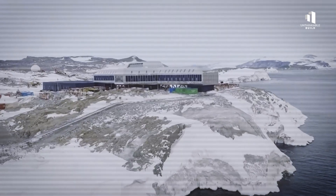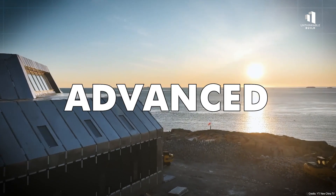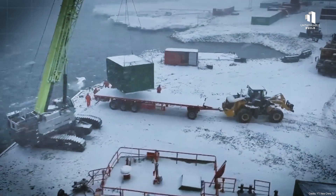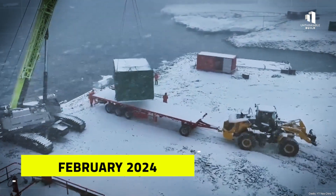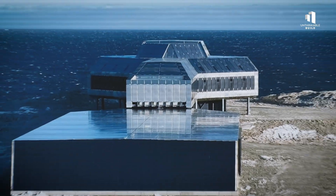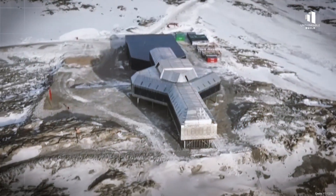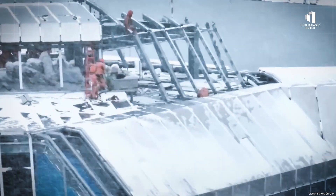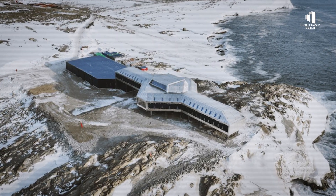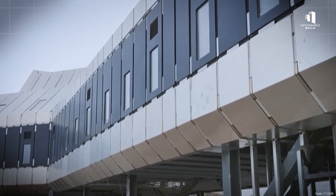On the edge of the Ross Sea, at a remote location known as Inexpressible Island, China has completed one of the most advanced Antarctic stations ever built. Qinling Station officially opened in February 2024, becoming China's fifth base on the continent. But just a year later, in March 2025, it achieved a milestone that could transform the future of polar research. For the first time, a fully integrated renewable energy system came online, capable of supplying the majority of the station's power.